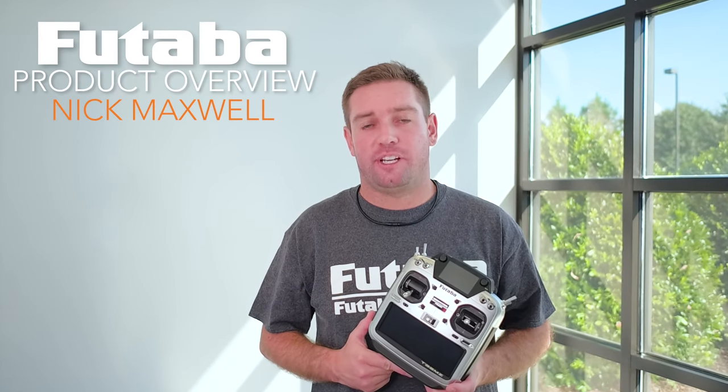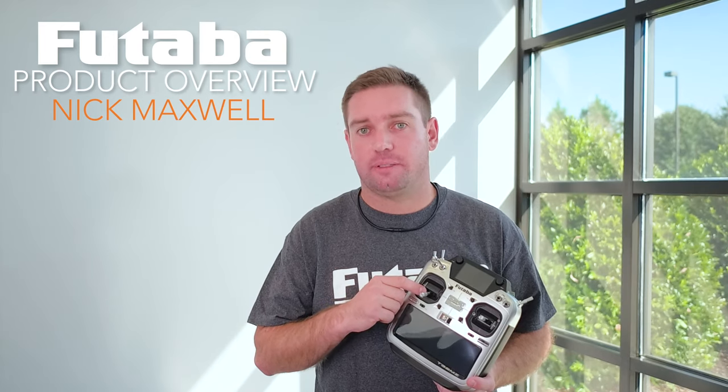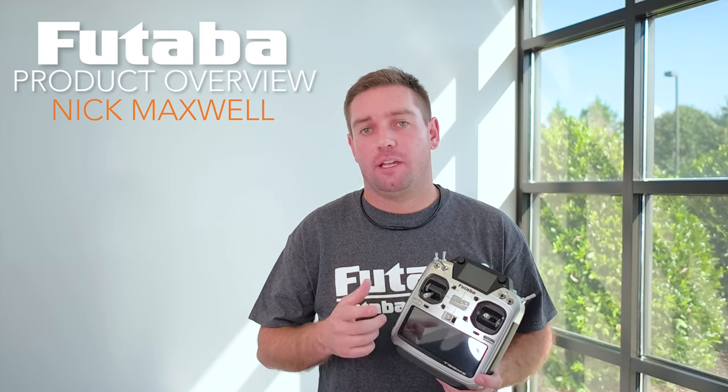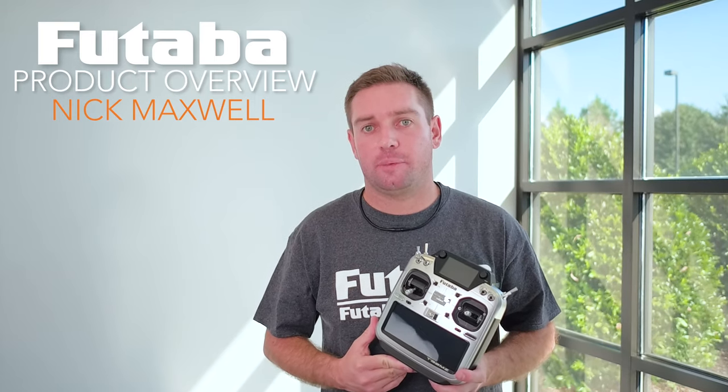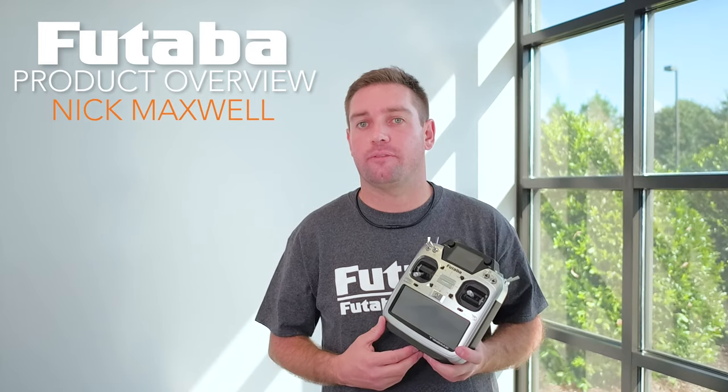This highly anticipated new transmitter is loaded full of new features. One of those is the new gimbal system. The plastic is a little bit harder so it feels a little bit more rigid as you hit the stops. It also uses hall effect sensors instead of potentiometers, so your gimbals will now last forever and the calibration is right in the radio if you ever need to recalibrate.